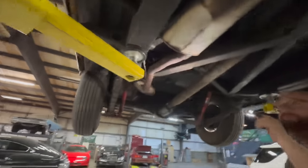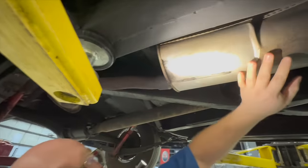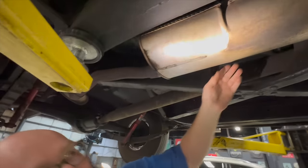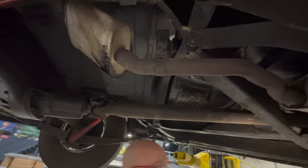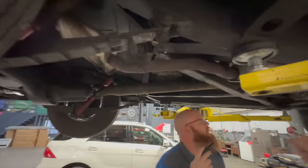An exhaust leak is noticed — the pipe looks like it's been crushed or hit. It's coming from further back. A muffler could be put in right there, or the exhaust guy can redo it from that point back. You can hear the exhaust leak slightly and see smoke coming from around the back when outside in the cold.